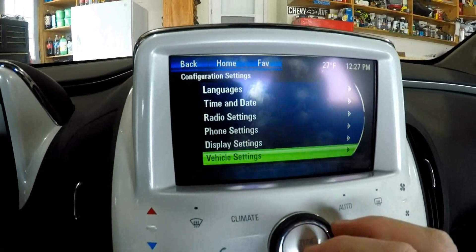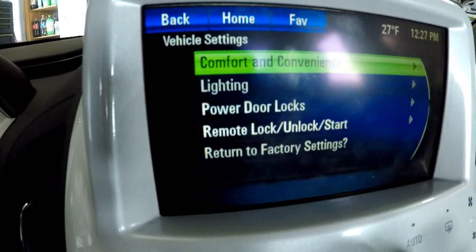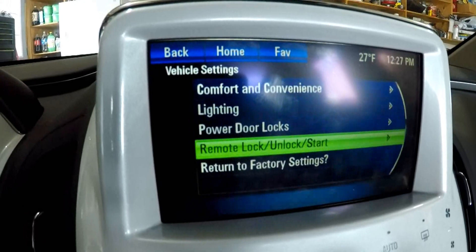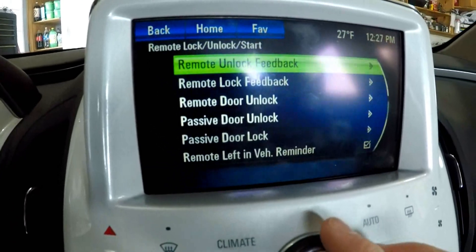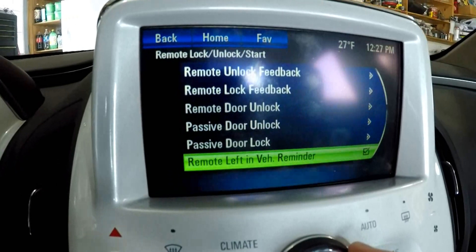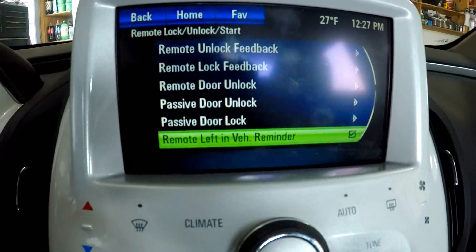Go down to vehicle settings — right here — and press that. Then go down to remote lock and unlock start, press that, and scroll down to remote left in vehicle reminder. All you have to do is press this.